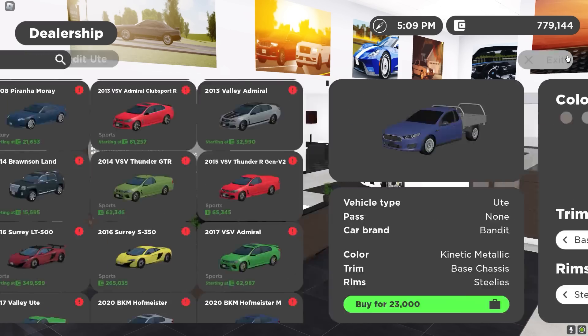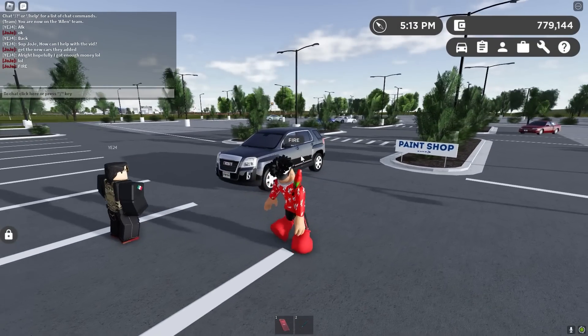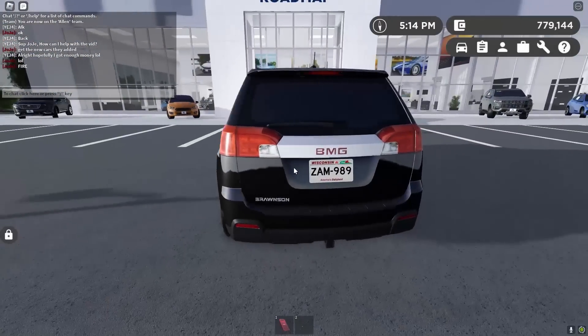My bank account is hurting, but I gotta buy this Ute. Look at this — we got the new GMC Terrain right here. This is clean.